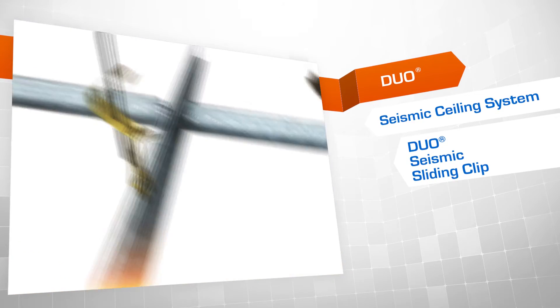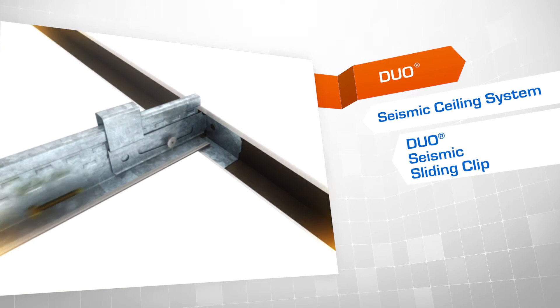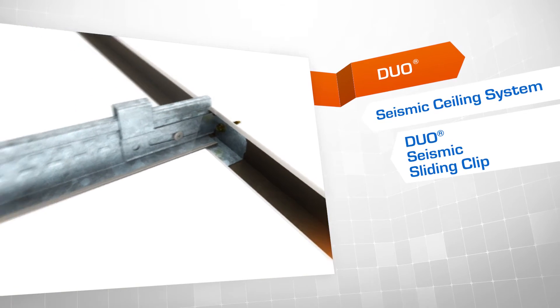Perimeter restraint is achieved using our new Duo seismic sliding clip, which allows the main grid components to either be rigidly connected or slide within the clip.